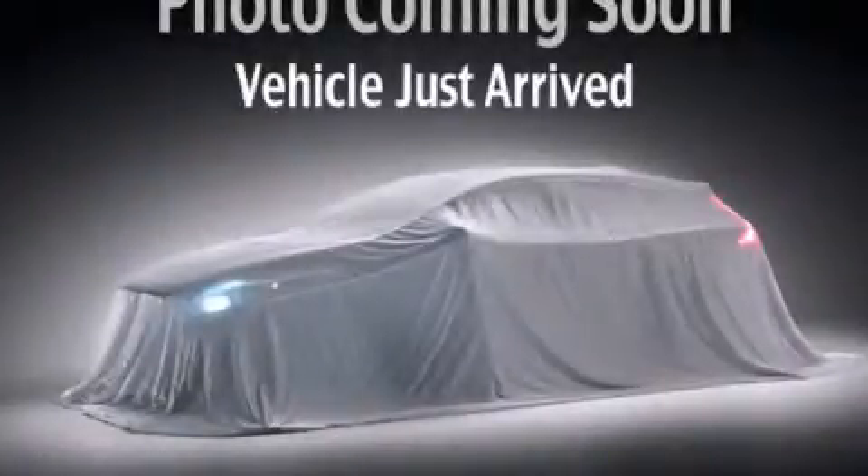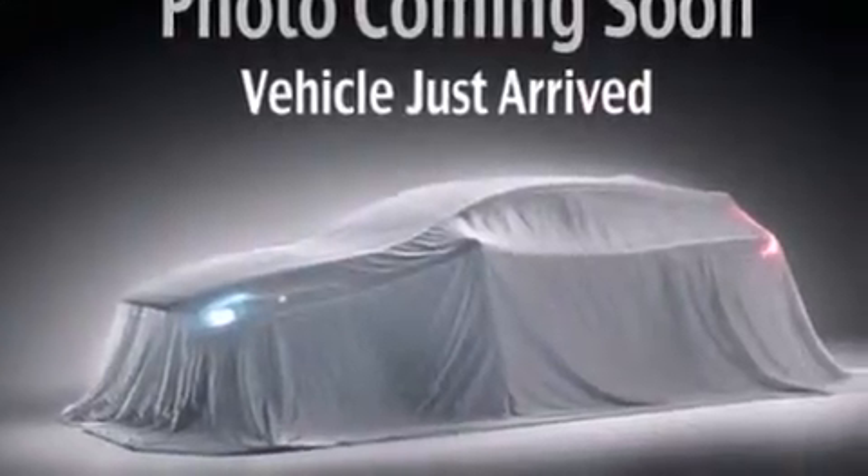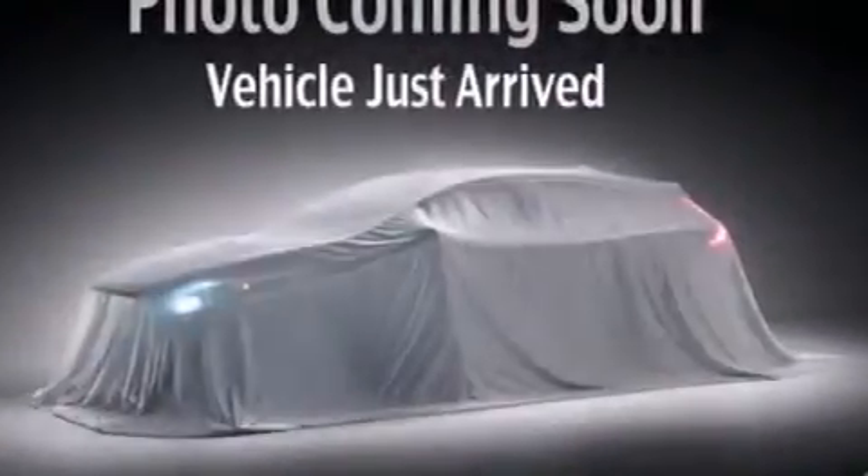This is a brand new 2013 Kia Rio. It features a 1.6-liter four-cylinder engine and a six-speed automatic transmission.